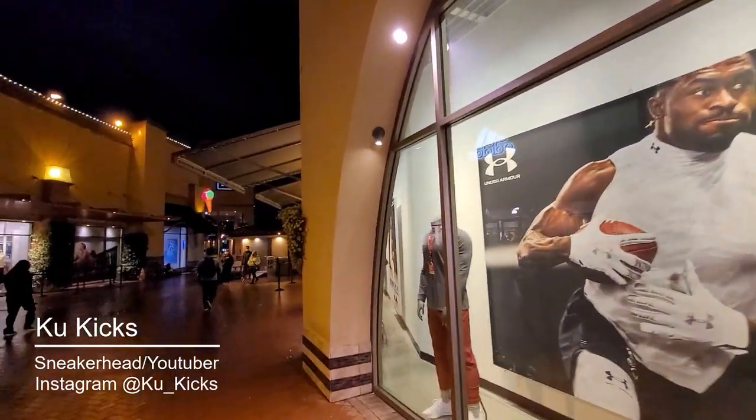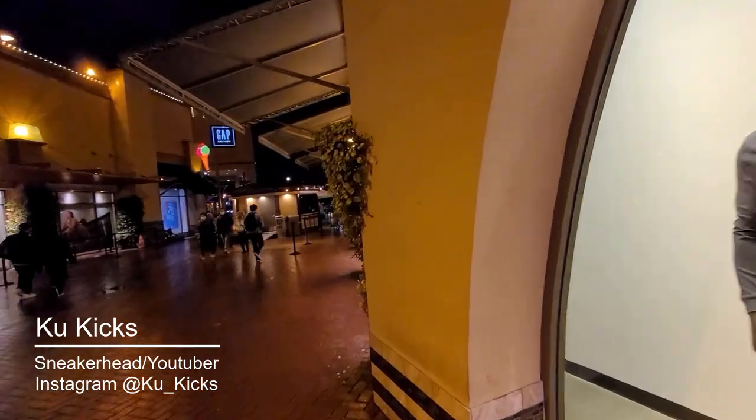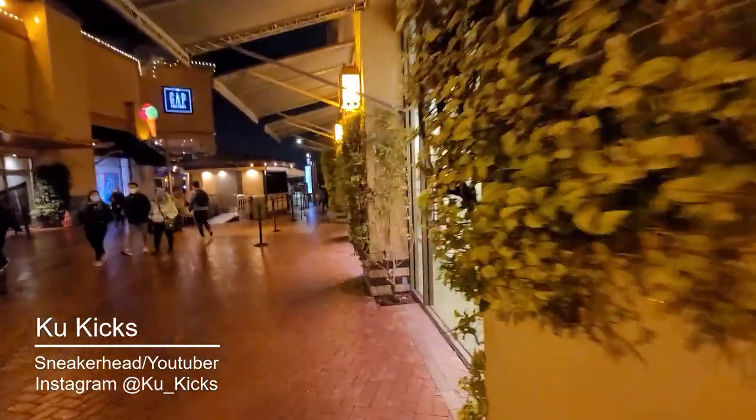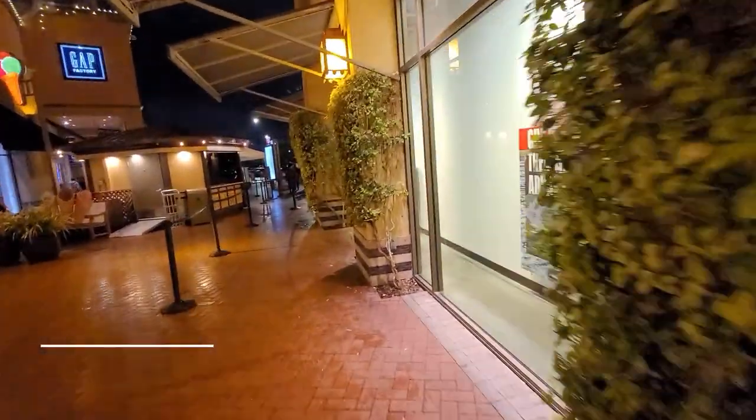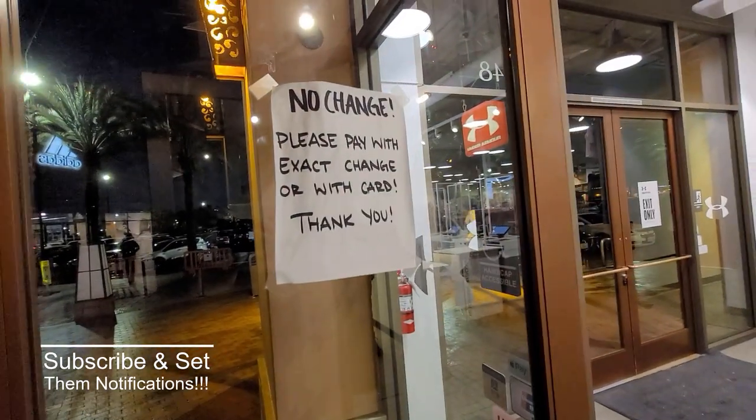We're going to check Under Armour, looking for some basketball sneakers. I probably should check Adidas first, but we're going with the basketball theme today. Let's see what we find.